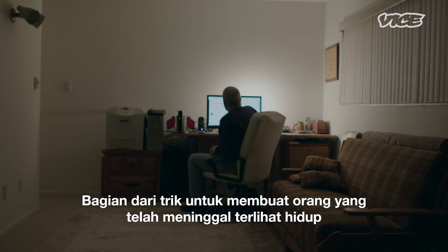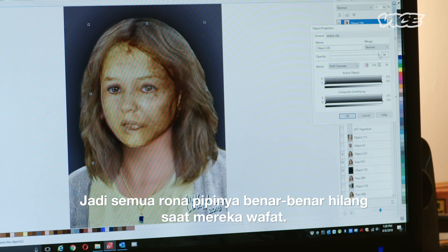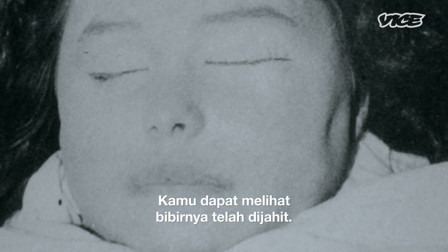Part of the trick to making a deceased person look alive is a lot of it is in the cheeks. When somebody dies, their cheeks flatten out — all the puffiness completely disappears in death. When I first started working on it, this was the only photo we had of her. You can see her lips have been sewn shut.